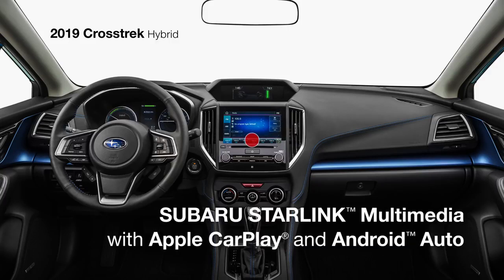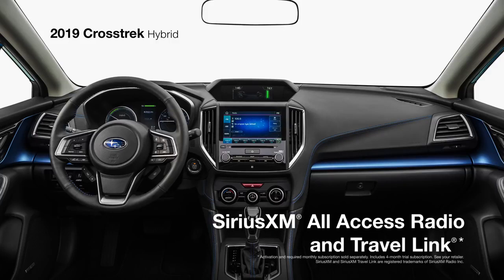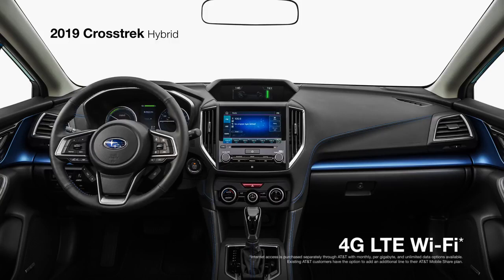Subaru Starlink Multimedia keeps you connected to all your music and apps with standard Apple CarPlay and Android Auto integration on an 8-inch touchscreen, and access to Starlink cloud-based applications, as well as SiriusXM all-access radio and travel link. Everyone can stay in touch with their world thanks to the available Wi-Fi hotspot with 4G LTE connectivity.